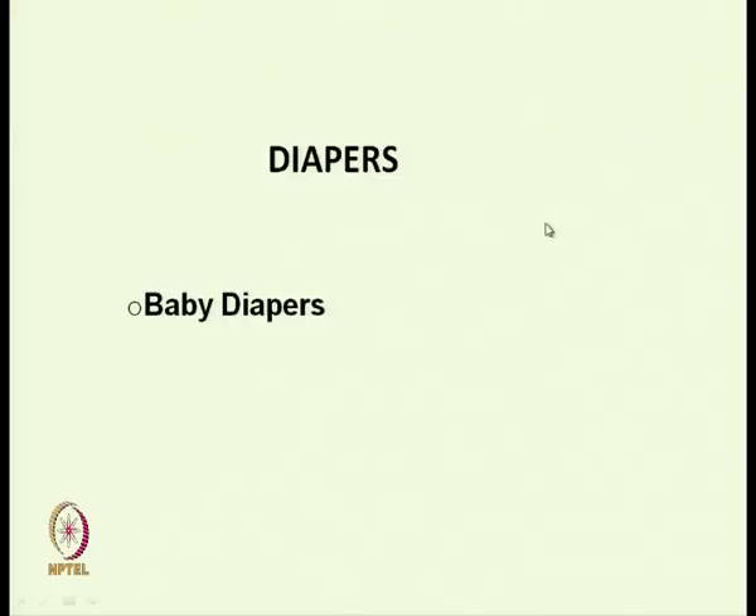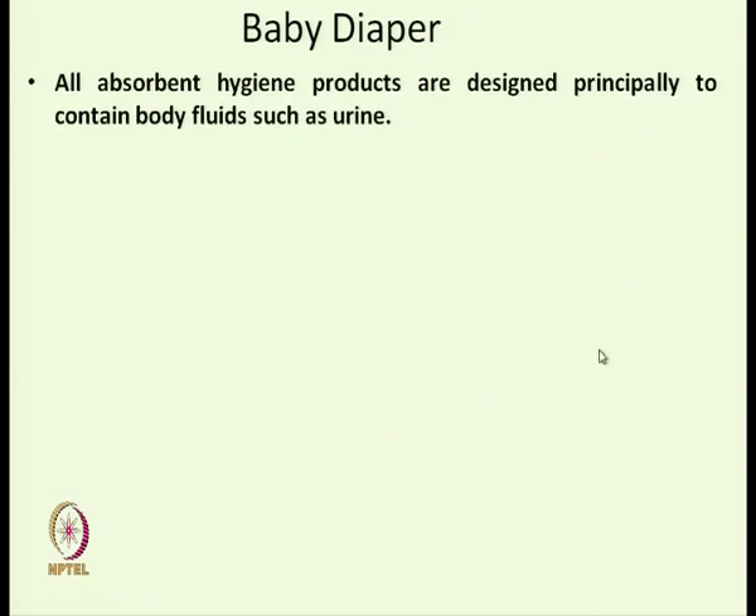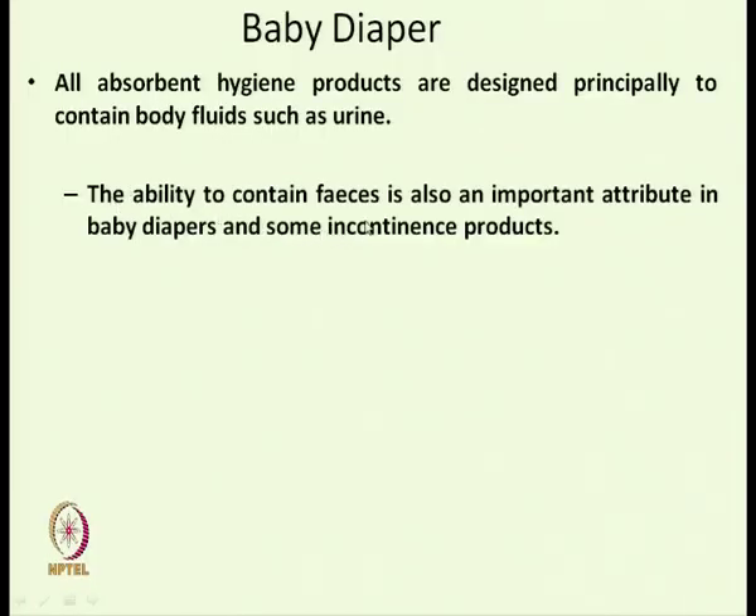Diapers are mainly of two types: baby diapers and incontinence diapers. All absorbent hygiene products are designed principally to contain body fluids such as urine. The main function of baby diapers is to retain body fluid, and the ability to contain feces is also an important attribute in baby diapers and some incontinence products.